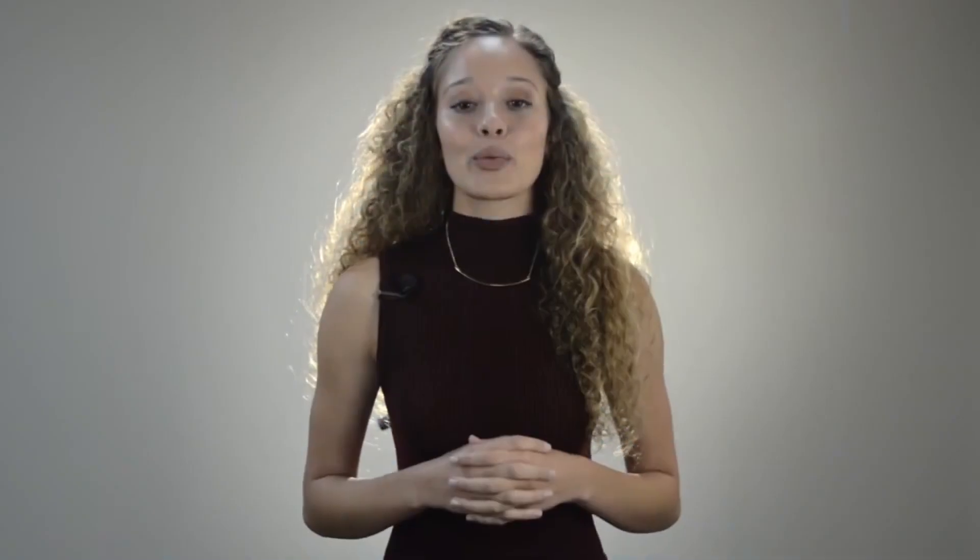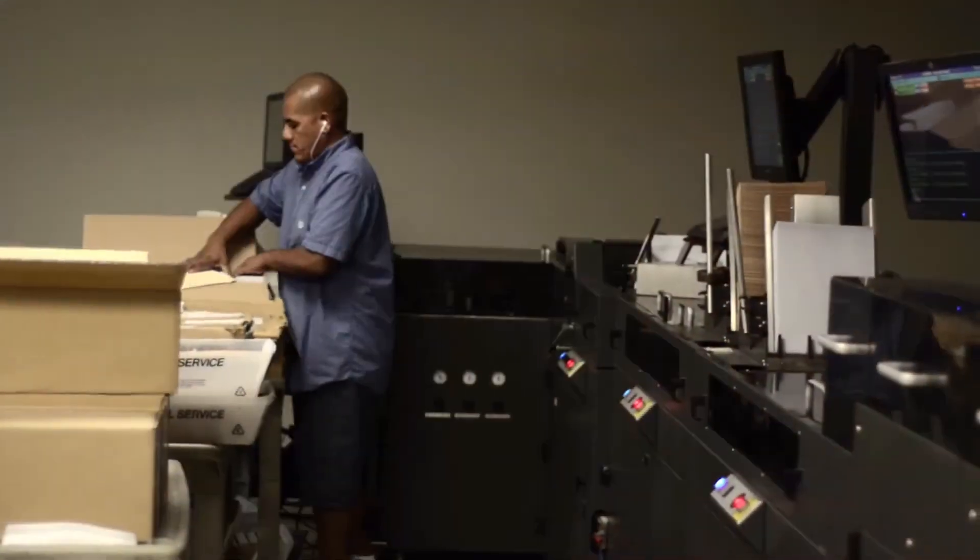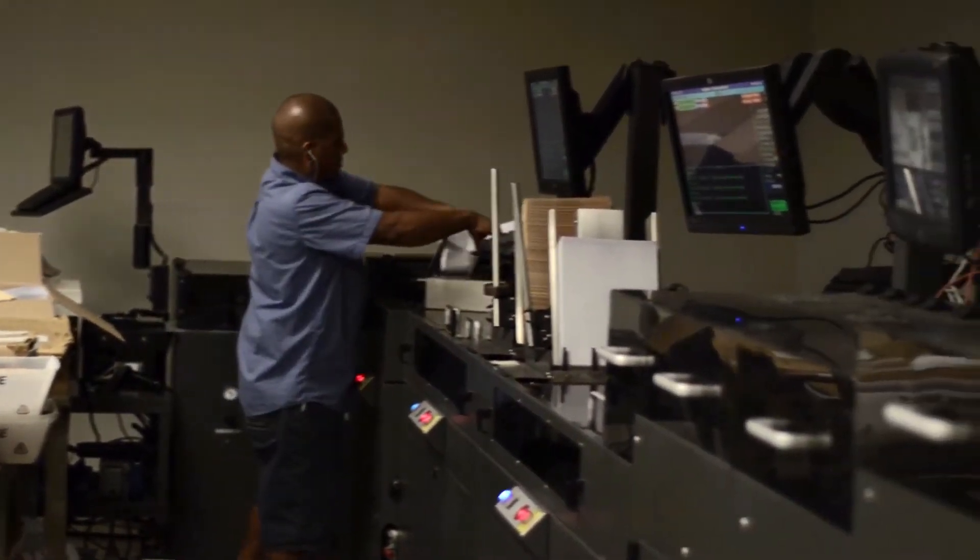Labor savings. Redistributing staff to other areas of your company will not only save money on producing mail, it will help your company's overall focus of growing your core business of selling insurance.